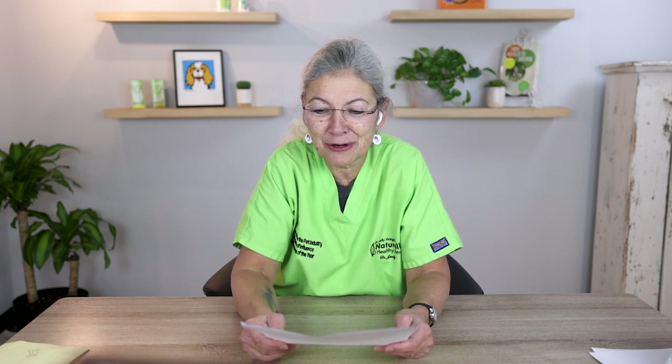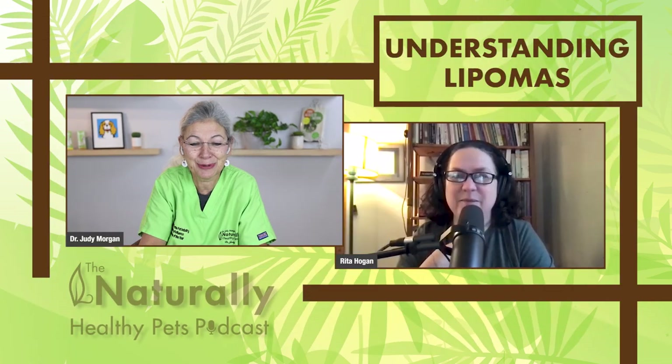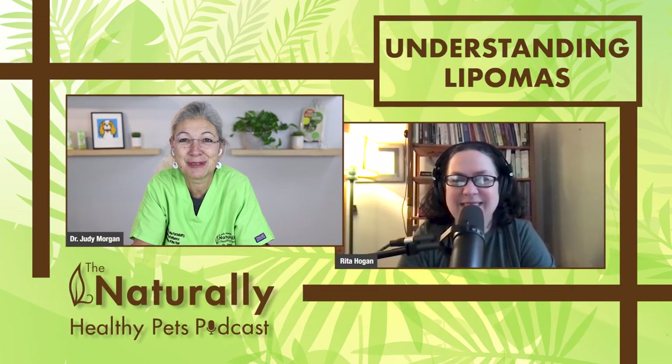My guest today is Rita Hogan, a clinical canine herbalist with over 20 years of experience specializing in holistic canine herbalism. She's pretty brilliant — if you have herbal questions, this is where you need to be. She's an educator, speaker, writer, formulator, and herbal medicine maker. She uses a combination of diet, flower essences, herbs, and phytoembryonic therapies, addressing dogs' mind, body, and spirit — because it's not just one thing, we have to treat the whole dog. Rita, thank you so much for agreeing to be on today.